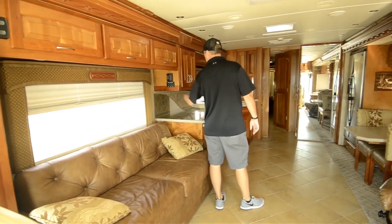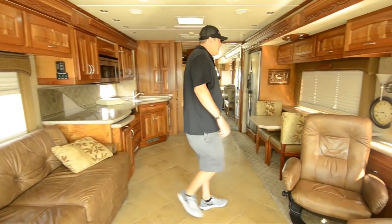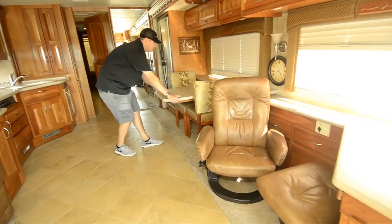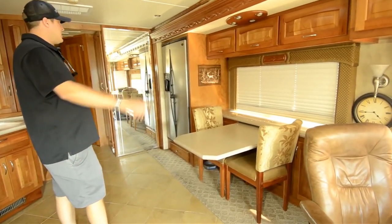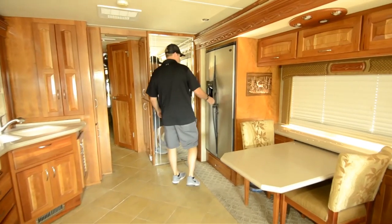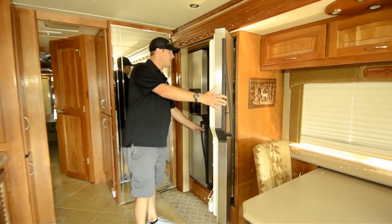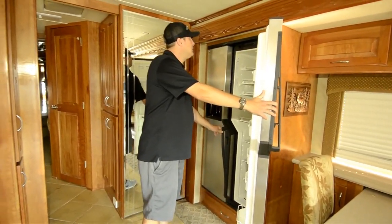This has got dual airs and dual heat pumps. You've got day-night shades throughout. This dinette pulls out like this to give you more table, and you've got four chairs total. Side-by-side. This is actually a dual-mode refrigerator — it does both gas and electric, which is nice.